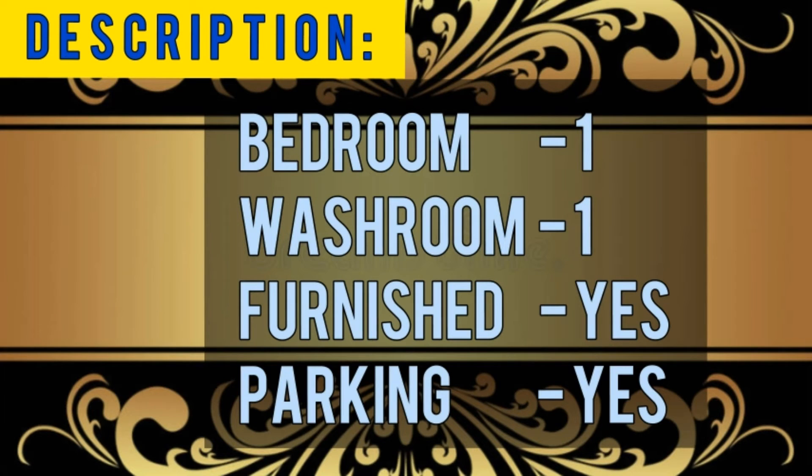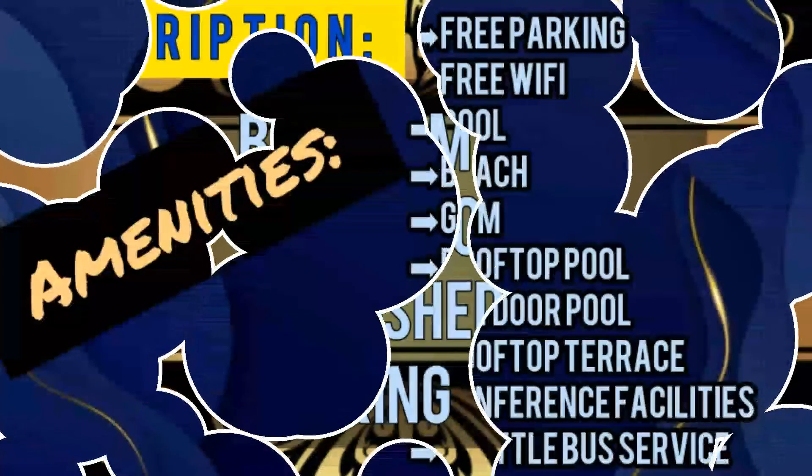Home is where the amenities are. Let's check out the amenities: free parking, free Wi-Fi, pool, beach, gym, rooftop pool, outdoor pools, rooftop terrace, conference facilities, shuttle bus services, and many more.